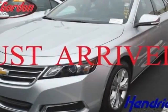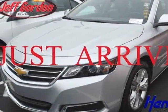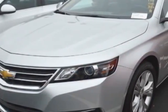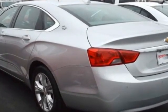Check out the certified pre-owned 2014 Chevrolet Impala. This Impala has just under 24,500 miles. For your protection, a warranty is available for this vehicle.